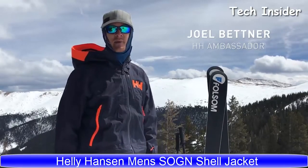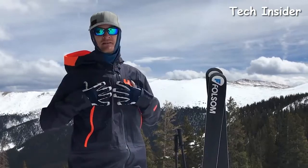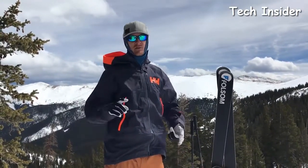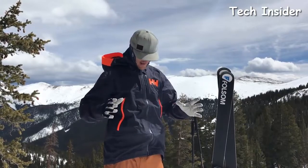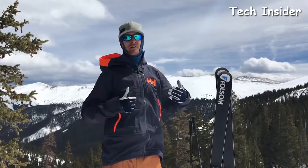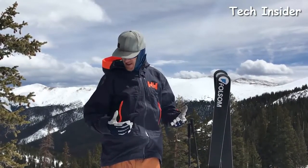Joel Bettner, Heli Hansen Ambassador, taking a little break out here on a tour right now. I want to talk to you about the Sogen Jacket. The Sogen Jacket is Heli-Type Pro, three layers — so it's waterproof, breathable, all of that. And it's got this life pocket here, which keeps your cell phone and other electronics a lot warmer, increasing battery life.